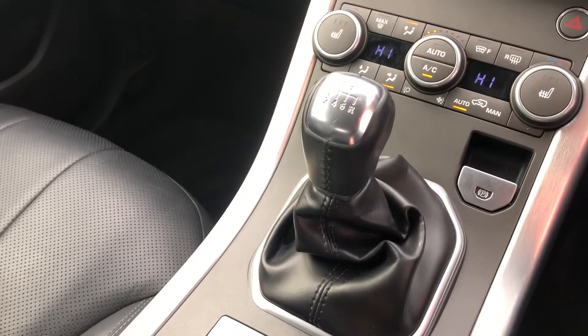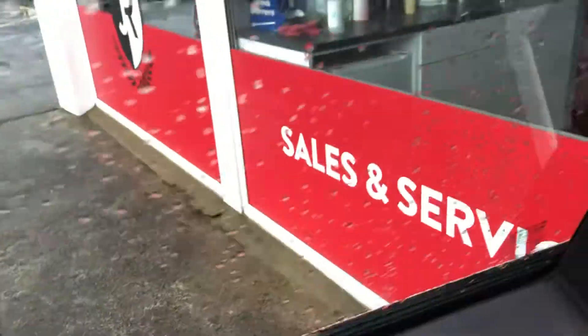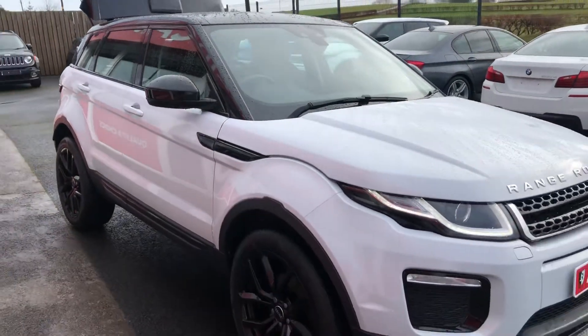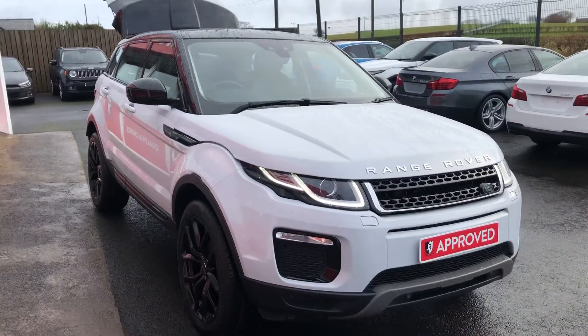This one is a six-speed manual matched up to a two-litre diesel engine with 148 brake horsepower, making this one of the most economical Evoques on the road. If you'd like to get any more info on this one, don't hesitate to get in touch.